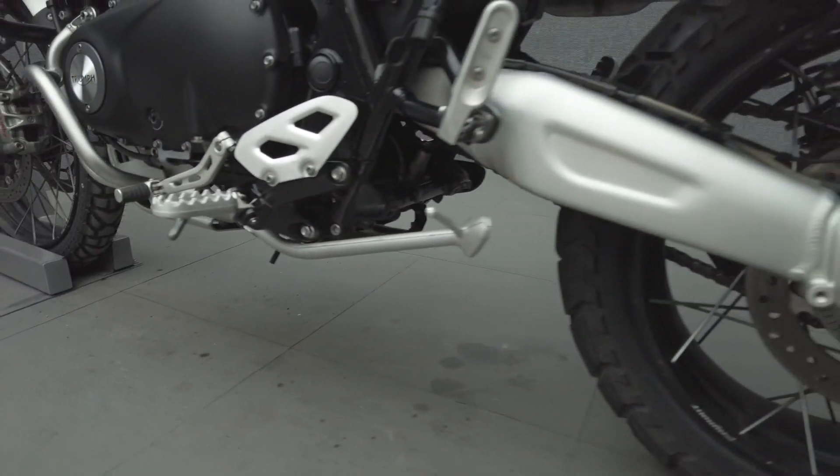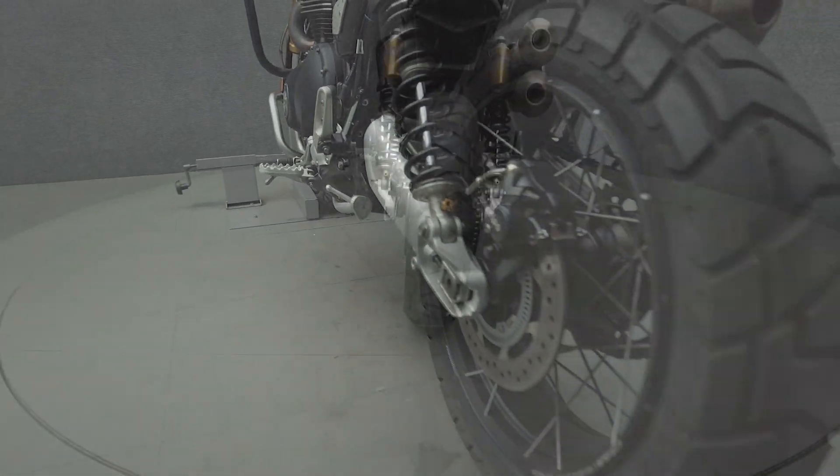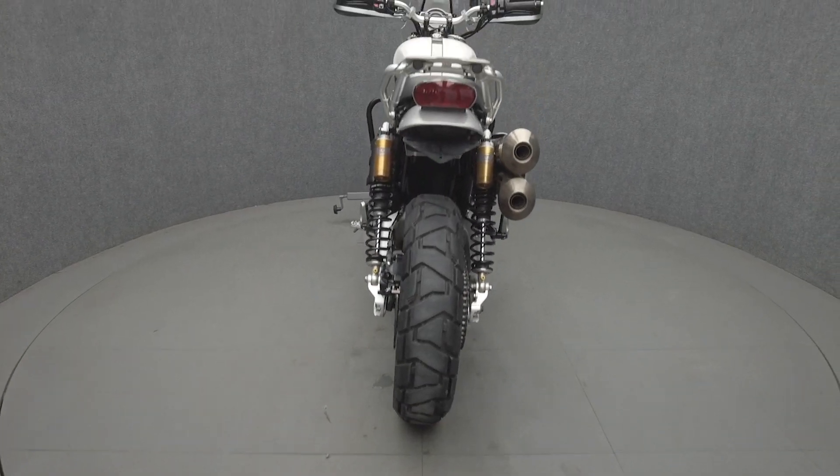To pass New Hampshire State inspection, the Scrambler will need DOT-approved front and rear turn signals and a chain guard.